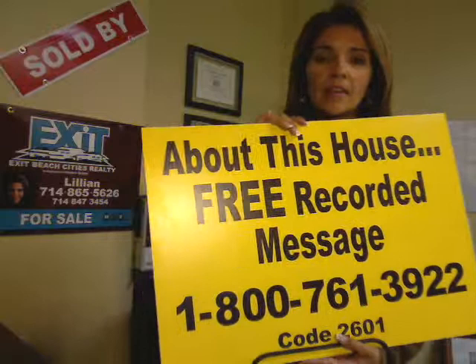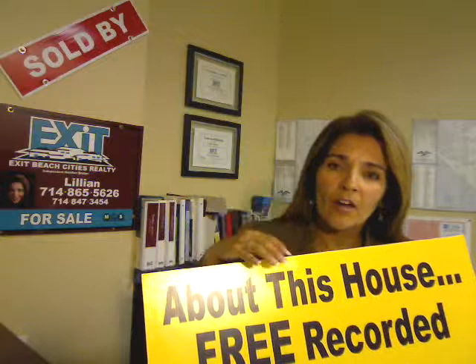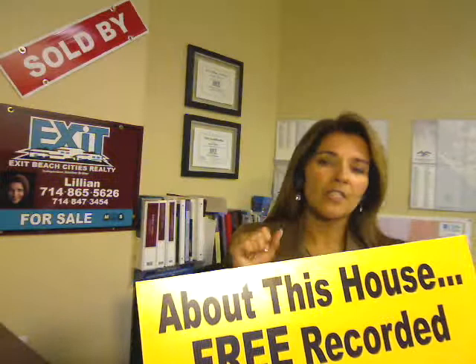This gets me far better results than my actual real estate sign. You see, people don't like to talk to salespeople, but they do want to get the facts. They're more apt to call on this ugly yellow sign to get the free recorded information so they can hear the price, parameters, and criteria for the home — without having to call a salesperson.